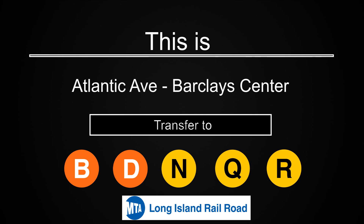This is Atlantic Avenue Barclays Center. Transfer is available to the B, D, N, Q, and R trains. Connection is available to the Long Island Railroad.